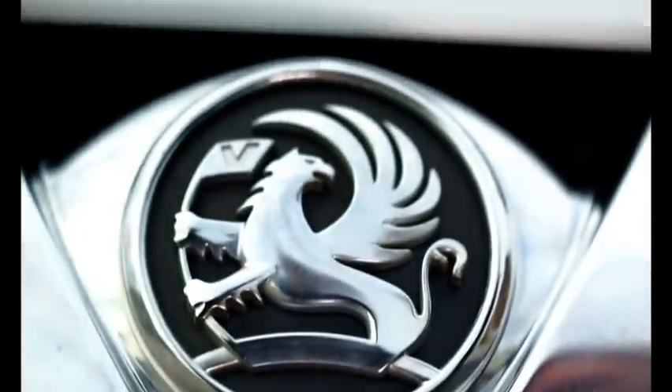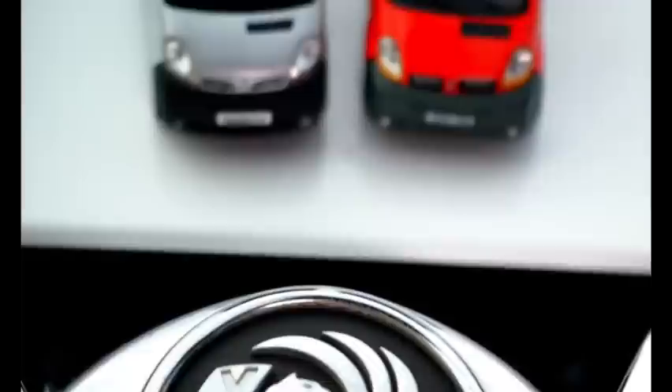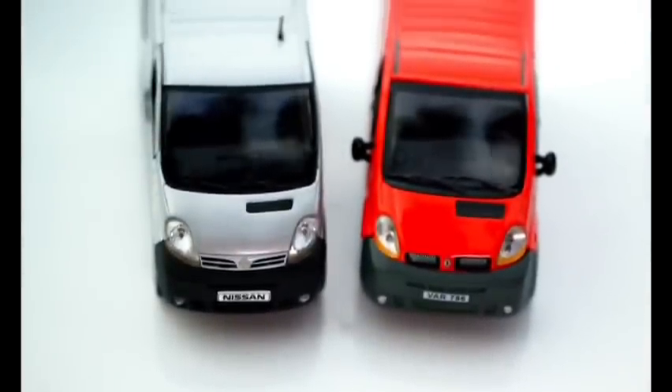If this problem is so widespread that a special piece of kit has had to be invented to help put it right, what should these three manufacturers be doing about it? Vauxhall, Nissan and Renault joined forces to produce these vans and engines. Now there's no question there's a problem — they need to join forces again, but this time to put it right.